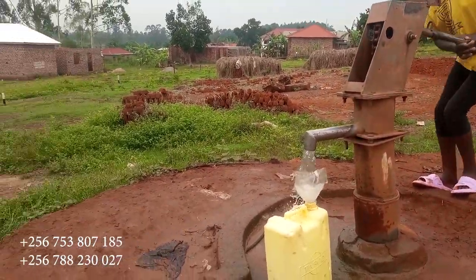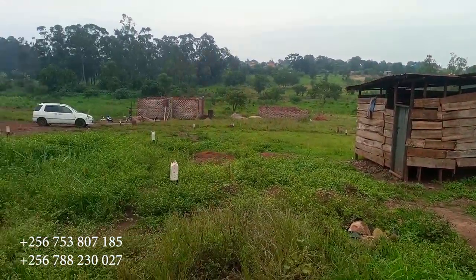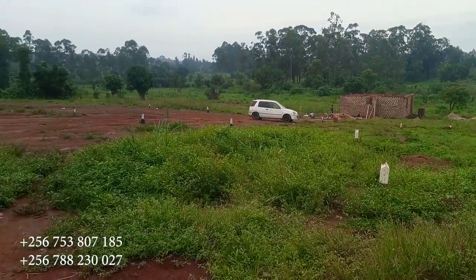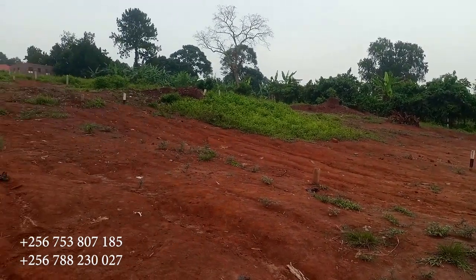Remember, we have water — the borehole is here, as you can see, and people are getting free water. Remember, the water is free, and people are doing construction. You can see materials are in place.